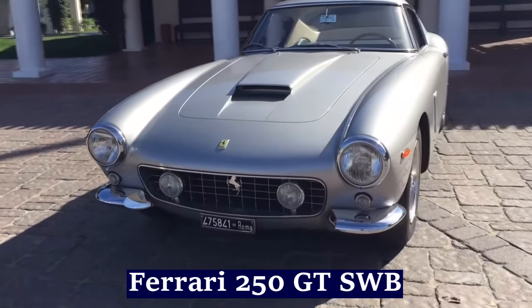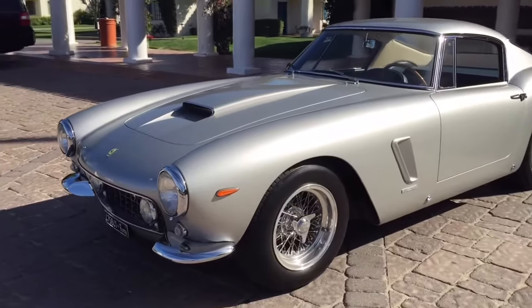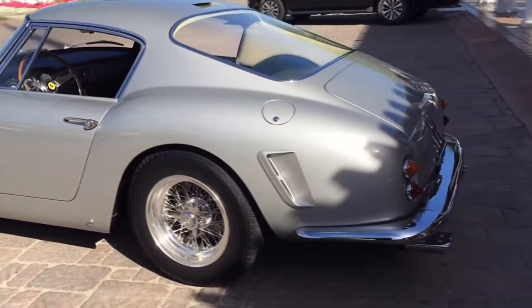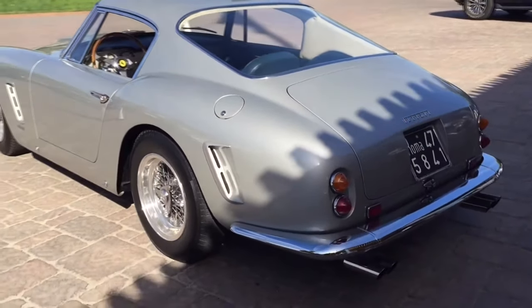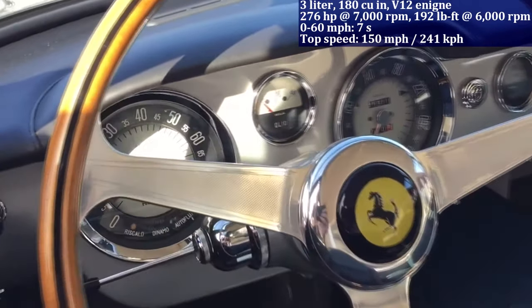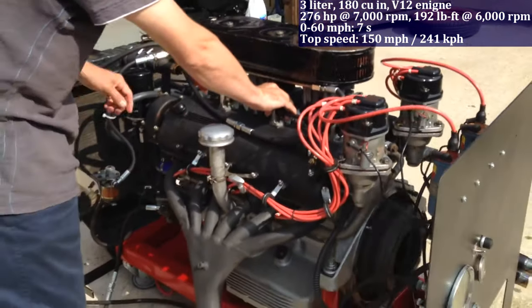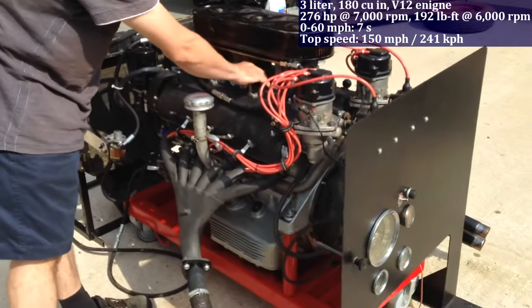The Ferrari 250 GT SWB is equipped with a 3.0-litre V12 engine, generating 276 horsepower and achieves 0 to 60 miles per hour in 7 seconds. One notable aspect of this car is its racing pedigree, having won numerous championships and endurance races.